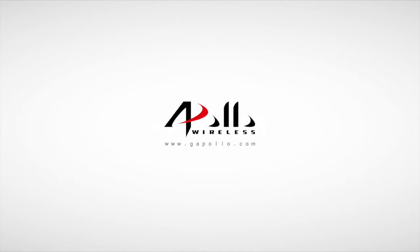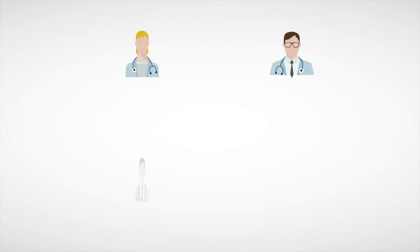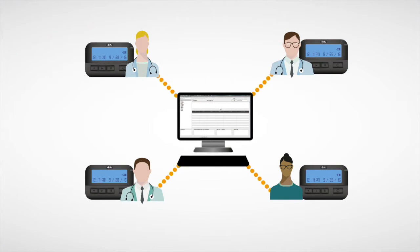Introducing the most interactive paging system in the world: the Gold Apollo Two-Way Paging System.